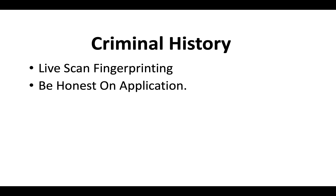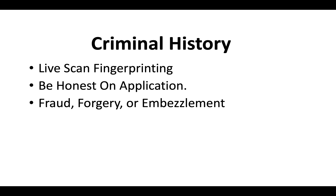Regarding criminal history — having a criminal record does not disqualify you from getting a contractor license, but everybody has to do LiveScan fingerprinting. If you do have a criminal record, just be 100% honest on the application. Typically the state is most concerned with fraud, forgery, and embezzlement — those are the three main red flags for the CSLB. Be prepared to submit any documentation the CSLB asks of you if you have a criminal record.